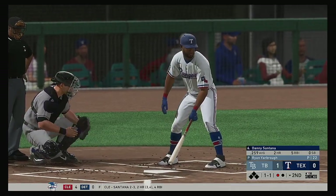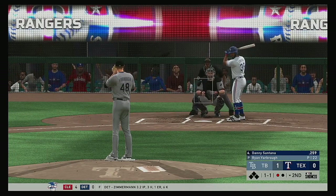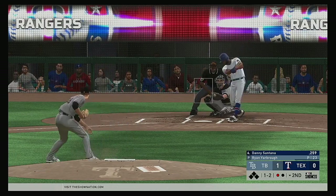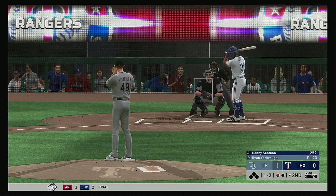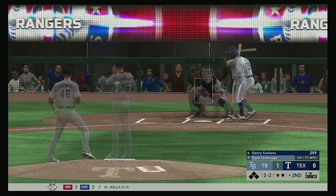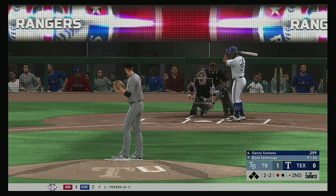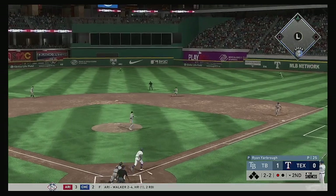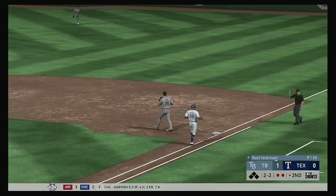Stepping in, Danny Santana is ready for his first at-bat of this early season contest. Now a swing and a miss — he's behind one and two. He'll try to get him fishing but he won't offer in the dirt — back to even at two and two. Now a changeup bounced to second — he's got it. Renfroe gets him, two down.